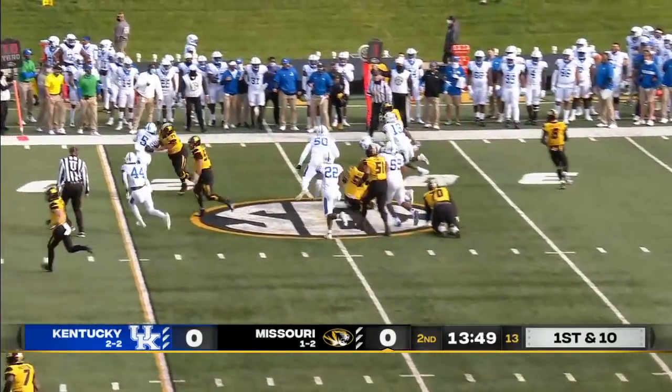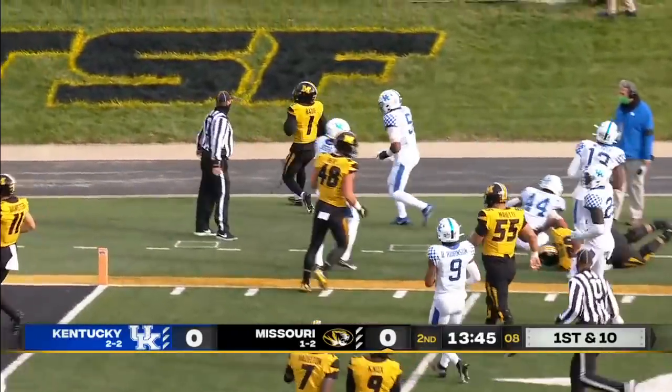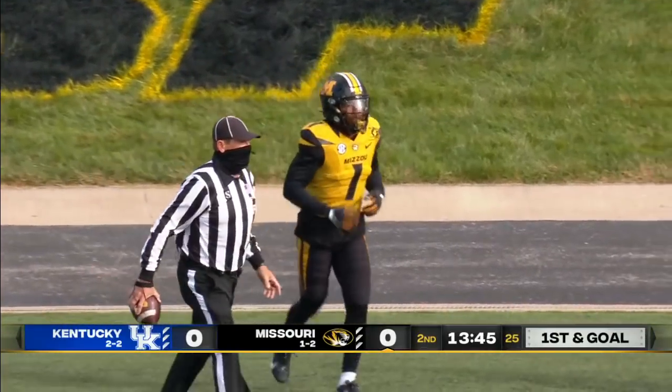Bazelak on the option gets it to Beatty down the sideline and pushed out inside the ten. Twenty yards on that play to Tyler Beatty.